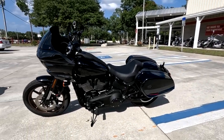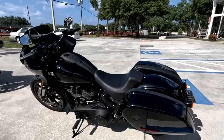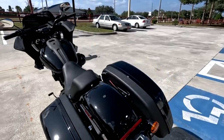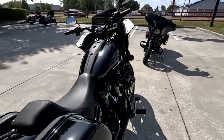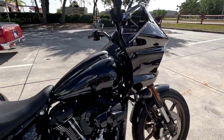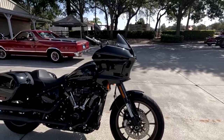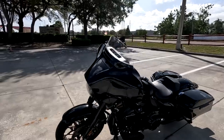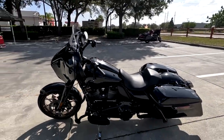This is the Low Rider ST, 2023 model. Of course it's got the hard bags, the fairing, and the 117 motor. What is it — is it as good or is it better than the Street Glide ST, or even the Road Glide ST, which is really the same bike but with a different fairing?